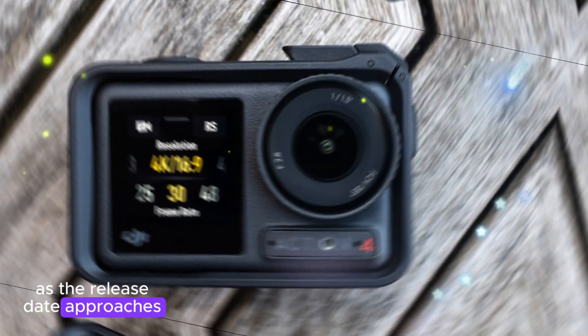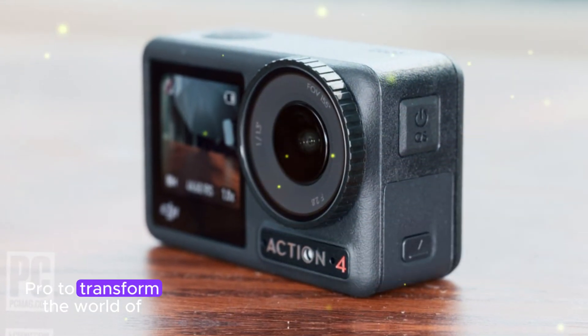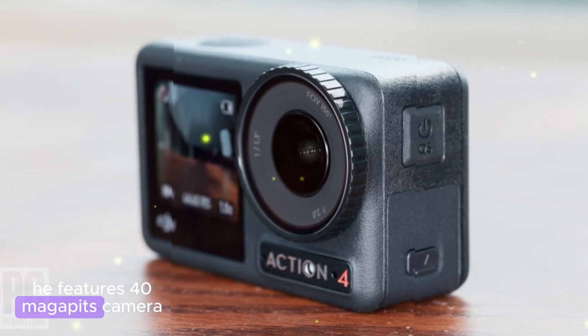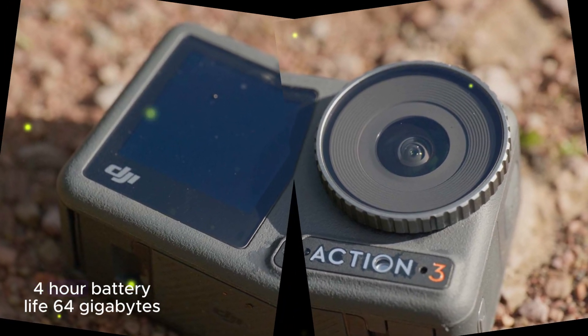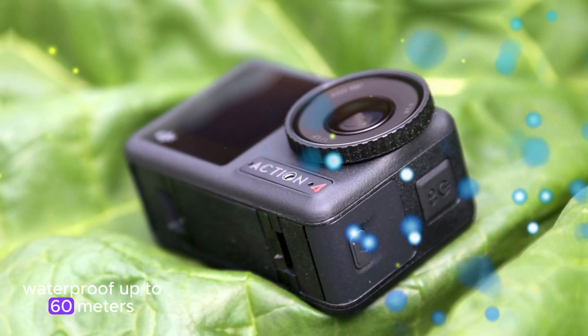As the release date approaches, excitement builds around the potential of the Action 5 Pro to transform the world of action photography. It features a 40-megapixel camera, 1080p recording at 240fps and 4K recording at 120fps, a 4-hour battery life, 64GB of internal storage, and is waterproof up to 60 meters.